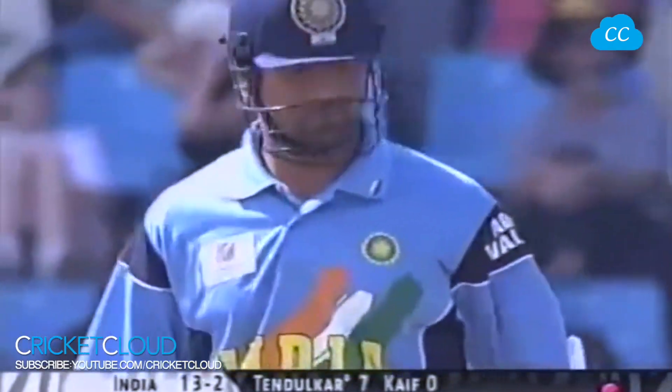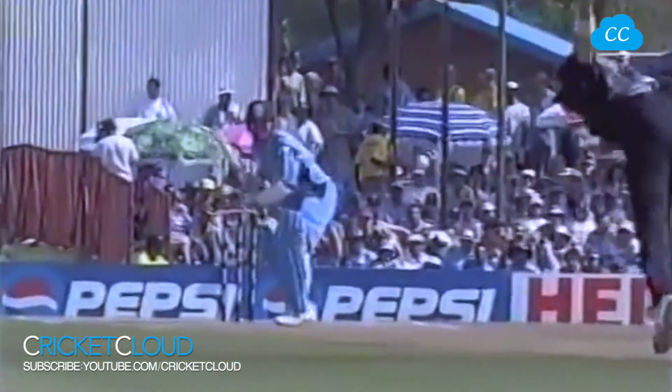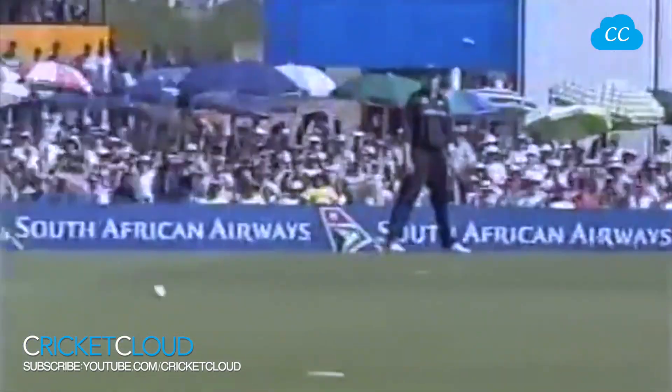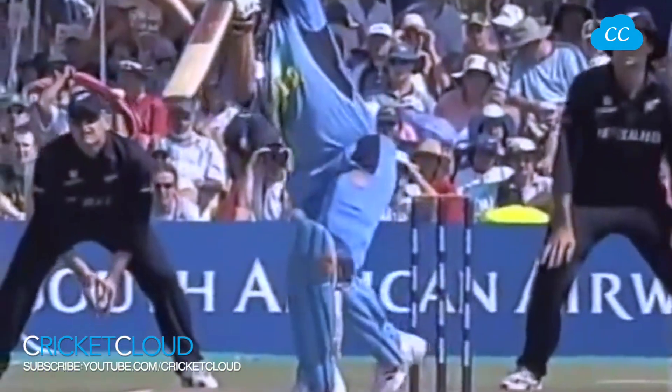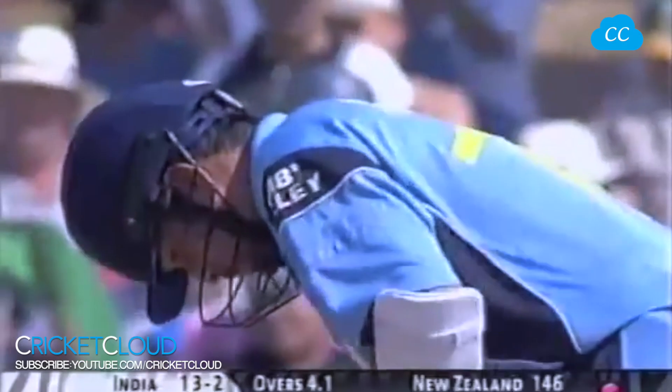This is going to be the challenge for New Zealand — to be able to maintain the pressure from the other end. Tuffy is overcooking the length, and a great bat just coming down on the ball, the face of the bat meeting the ball, elbows going high to get the power behind it. Nice balance. So Fleming will have to find a bowler who can keep the pressure on.